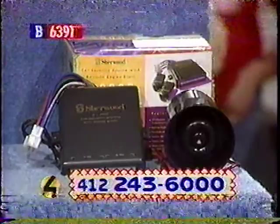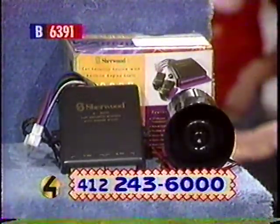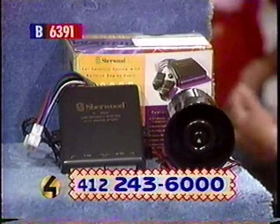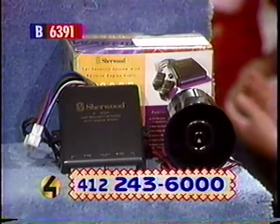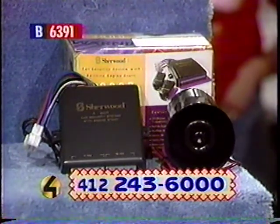It is the 5300R security system from Audio Communication. It includes a built-in remote trunk release, keyless entry, remote door lock, and faulty sensory bypass. It's a great way to have peace of mind.